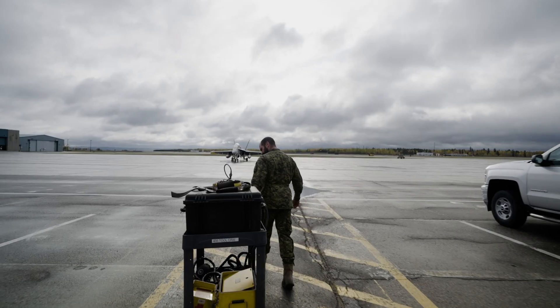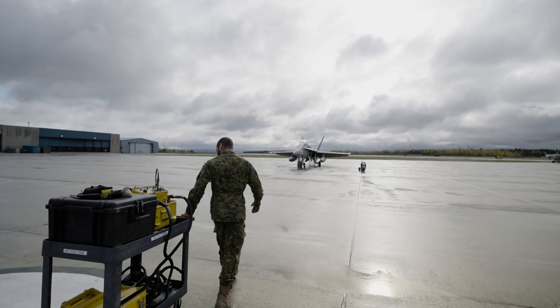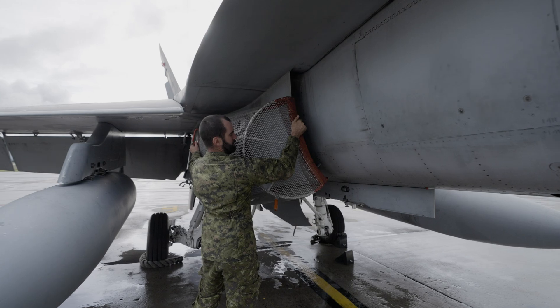I'm Maskropo Rousseau. I'm a Technicien in System Avionic in Bagotville. Today I'm gonna explain to you the equipment I use on a daily basis.